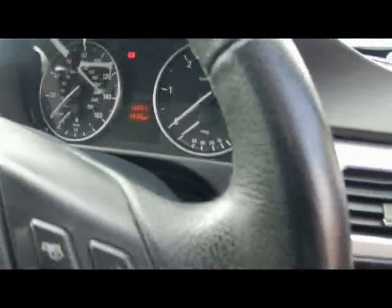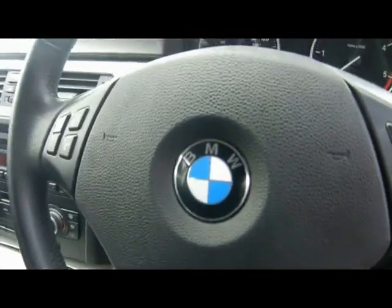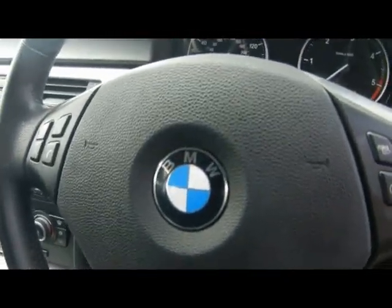Multi-functioning steering wheel. If you have any more questions about this car or any other cars on our website, please don't hesitate to contact us. Our telephone details are at the top of the page. Thank you.